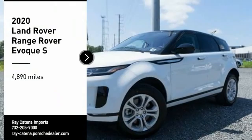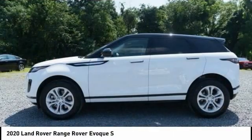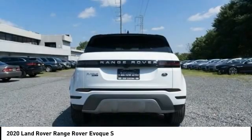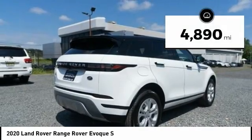You are going to love the 2020 Evoque. The all-new Range Rover Evoque is the lightest and most fuel-efficient Range Rover to date, continuing our commitment to environmental sustainability. This vehicle has less than 5,000 miles.